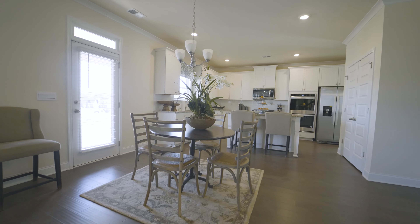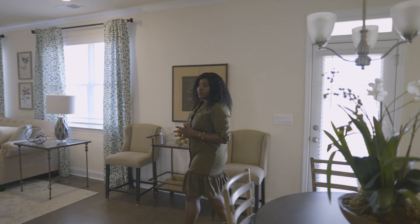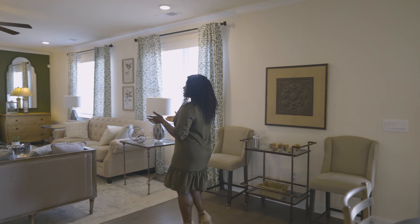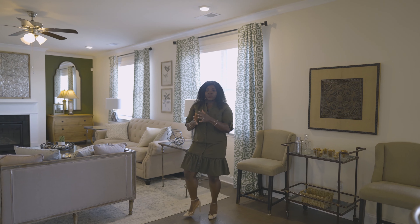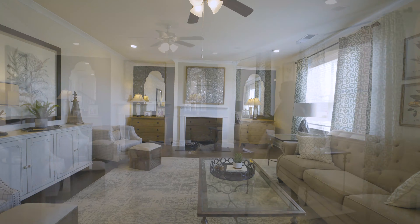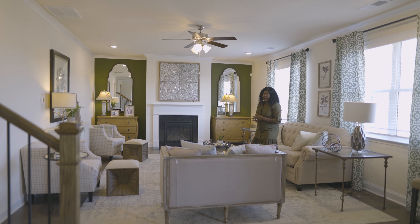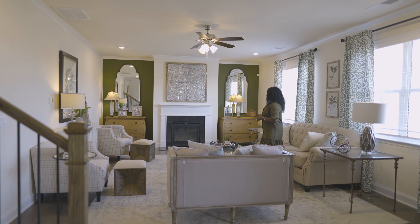We're going to move over here to the second great room in this home. This great room is a little bit different from the one we saw up front — the one up front was the two-story foyer style, but this one is a little more intimate and has that centralized gas fireplace.